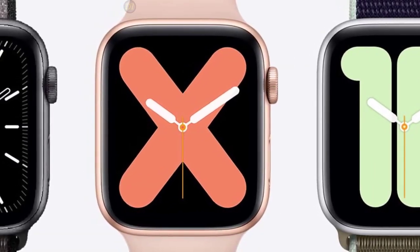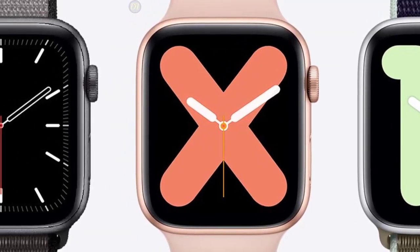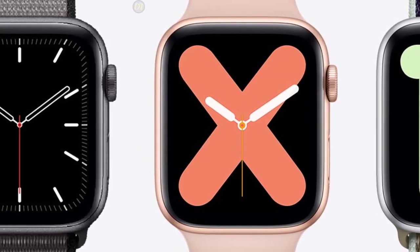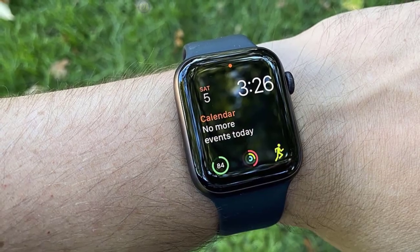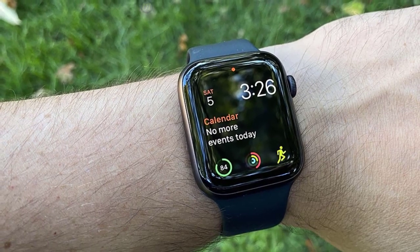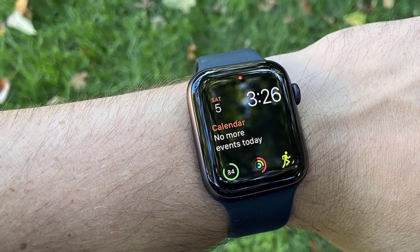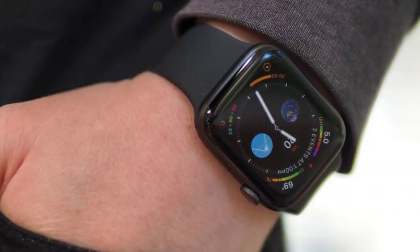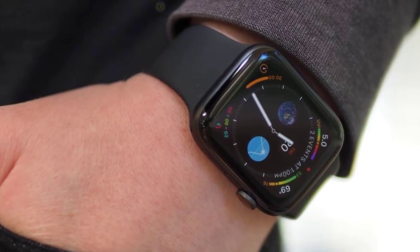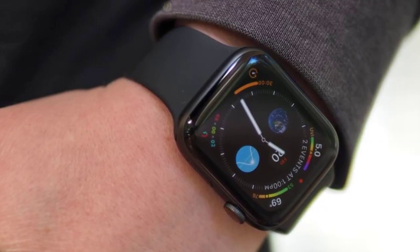It's also waterproof down to 50 meters, offering support for a vast number of workout types, and even reminds you to stand after periods of inactivity. With Bluetooth connectivity for wireless headphones and greatly improved Series support, you have a smartwatch that's largely above just about anything else on the market. The Apple Watch Series 5 is the perfect fitness tracker for those who already live in Apple's ecosystem, offering versatility and convenience in a stylish wearable.